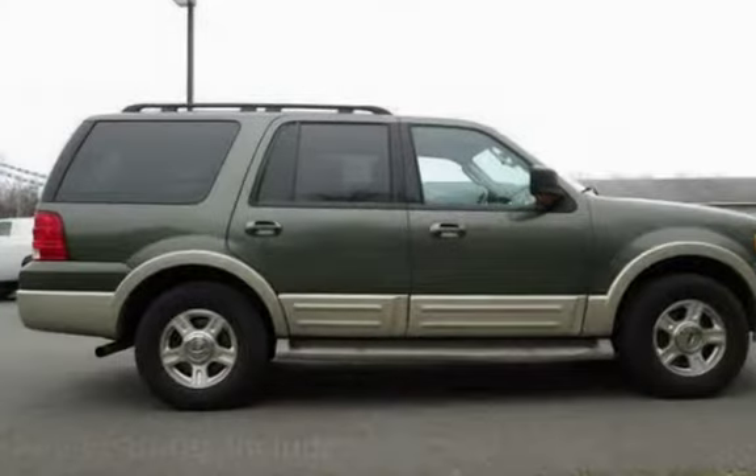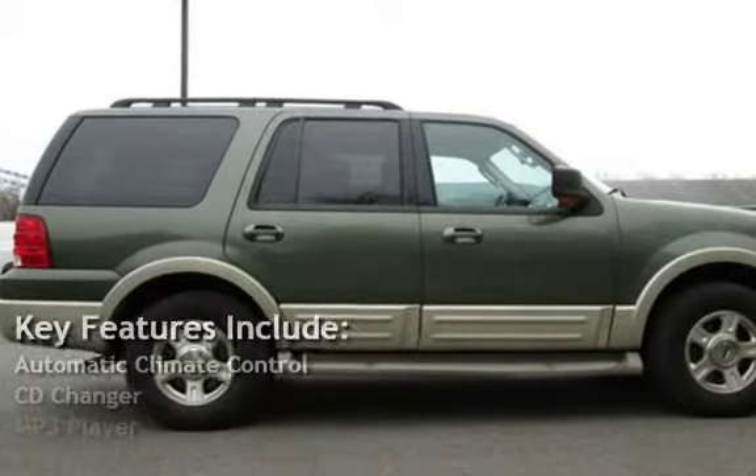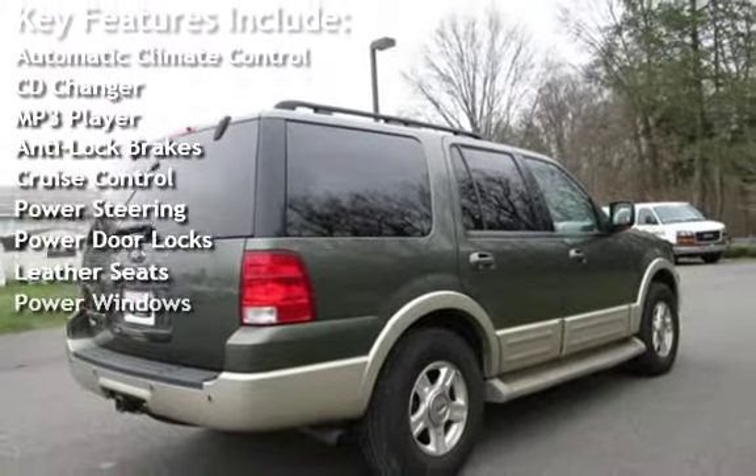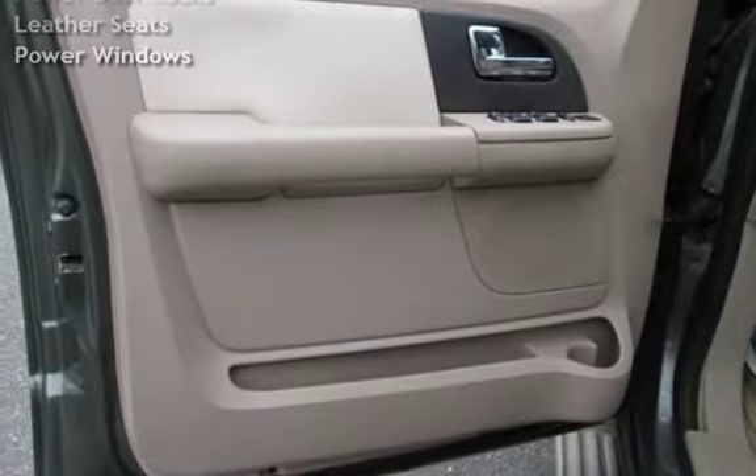Key features include automatic climate control, CD changer, MP3 player, anti-lock brakes, cruise control, power steering, power door locks, leather seats, and power windows.